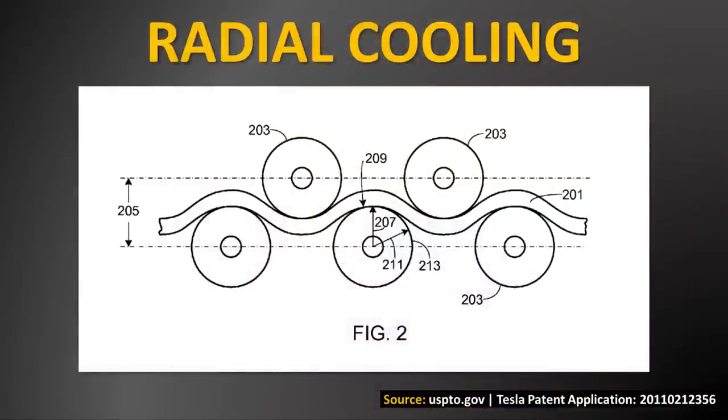That seems kind of confusing, but really it's a pretty simple concept. With a Tesla battery pack, for instance, in their 2170 cells, they use what's called radial cooling. If you look at this patent image, for instance,